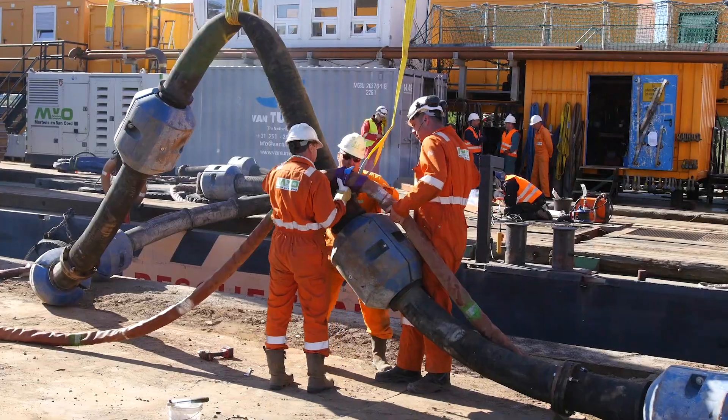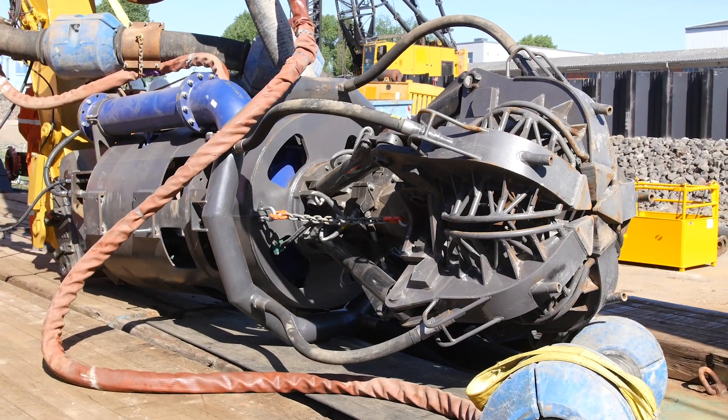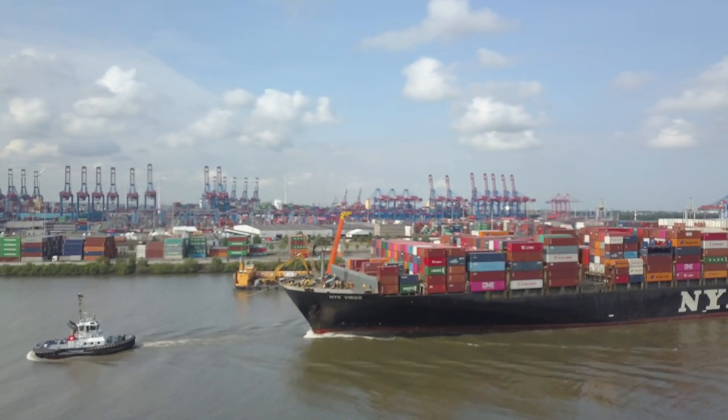The adjustment work to the shipping channel requires some major digging, and the identification of unexploded ordnance plays a key role. Safety first.